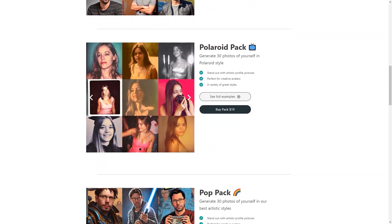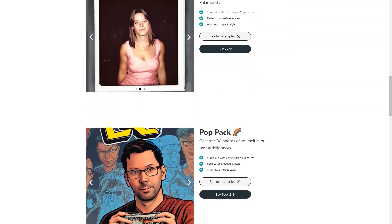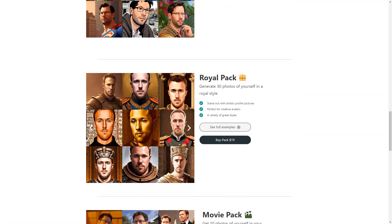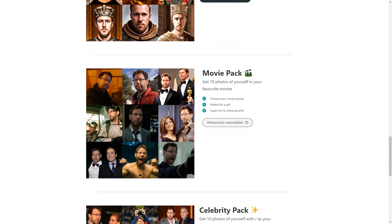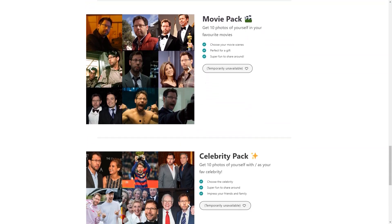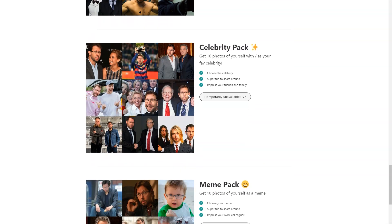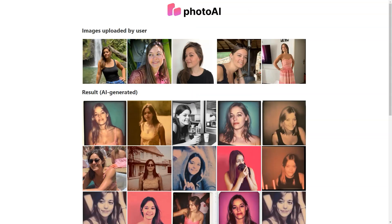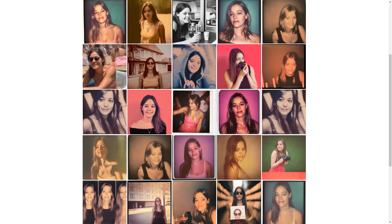Another advantage of using Photo AI is the speed and efficiency of the process. You can expect to receive your new images within 24 hours of submitting your order, which is a lot faster than traditional photo studios. And with pricing starting at just $15 for 30 photos, you can get a great deal on high-quality images. As with any technology still in the experimental stage, there may be some unexpected results and artifacts. However, the Photo AI team is constantly updating its resources and improving the technology to deliver the best possible results, and they offer a risk-free service so you can feel confident in your purchase.